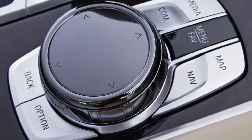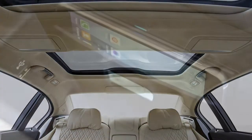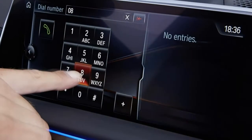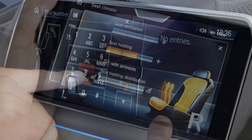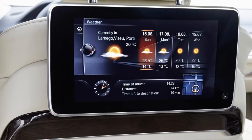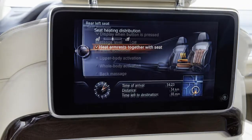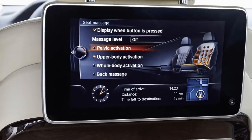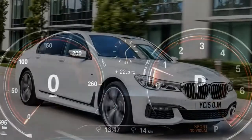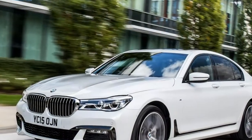The 7 Series is longer by 19 mm than its predecessor, with the longest wheelbase in its class. However, if you need even more room for rear passengers, a long wheelbase model is available, denoted by an 'L' in the model designation. This increases the distance between the wheels by 140 mm, giving rear seat passengers enough room to stretch out.